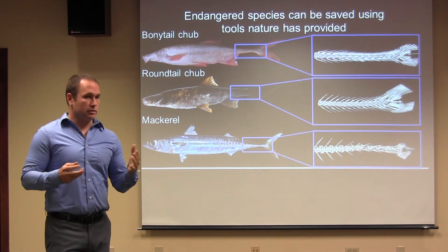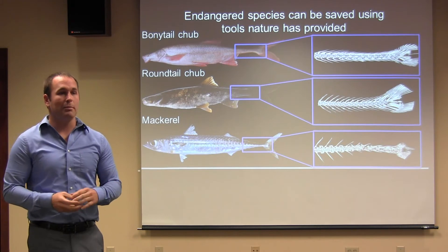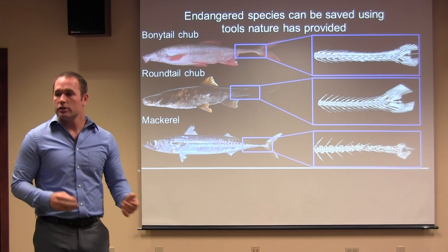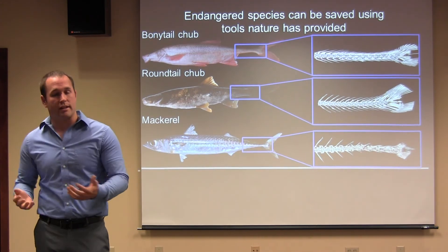Although what I've talked about here is specific to the Southwest, I believe that we can use the tools that nature has provided — specifically in anatomy and physiology — to manage or to rescue endangered species.